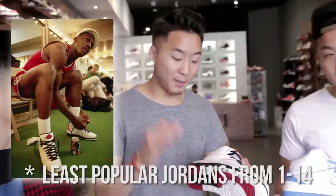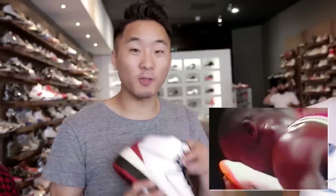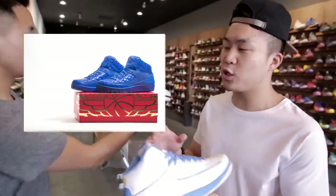Air Jordan 2s. Jordan had an amazing rookie year, but in his second season he broke his foot, so he barely got to wear these — that's one of the reasons this shoe isn't that popular now. The 2s might make a comeback though. They fit that new, old, luxurious retro look.